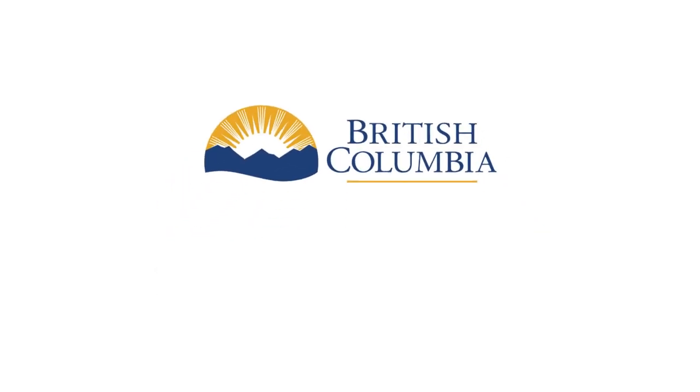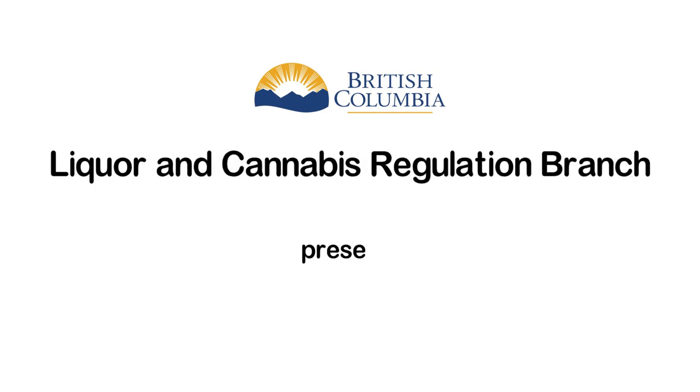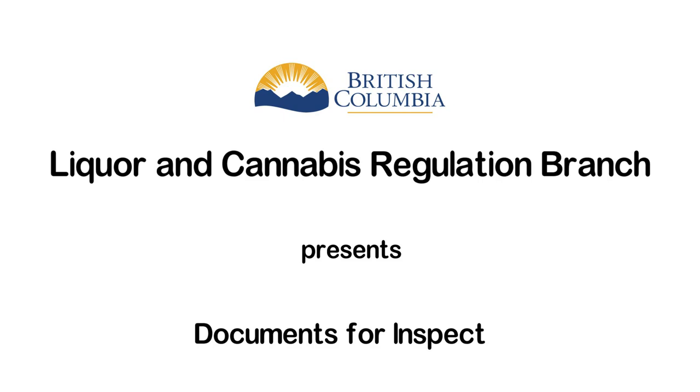This video is presented by the Liquor and Cannabis Regulation Branch and talks about documents you must keep on hand if you serve liquor in your food primary, liquor primary, or manufacturing establishment.